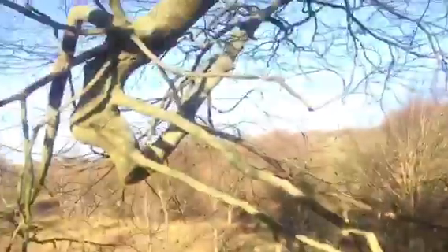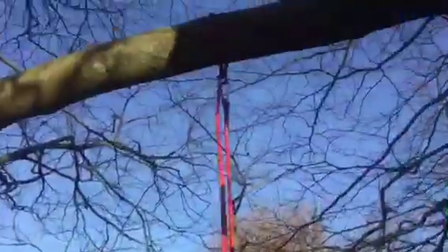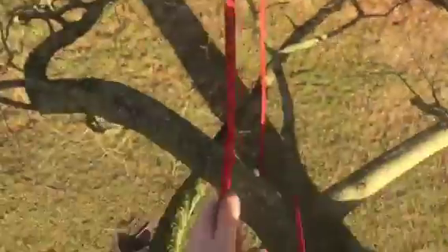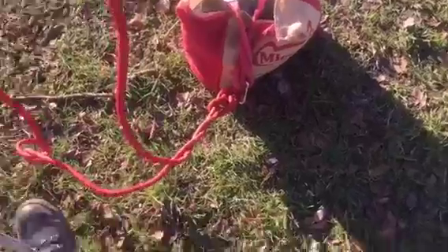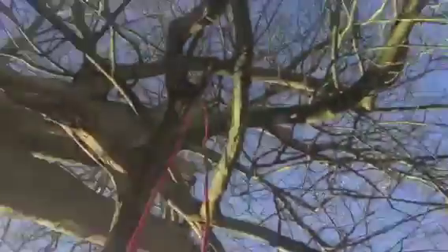I've got a hammock there. My attempt is to put it over that branch somewhere, right here, and this will be the anchoring middle point. This will be the way to get in and out of the hammock. I have strapped a bag with all the gear — I got everything — and I'm going to climb up there all the way. That's going to be fun.